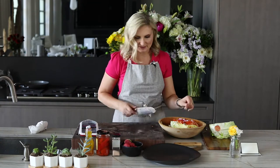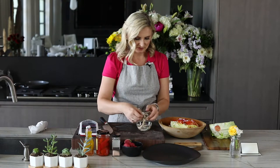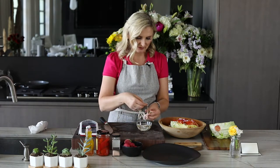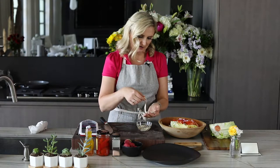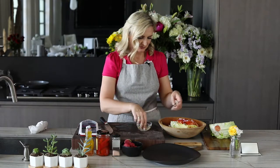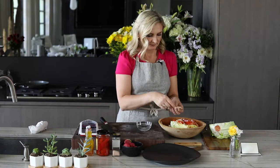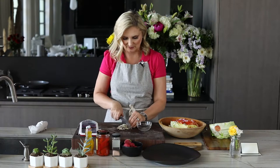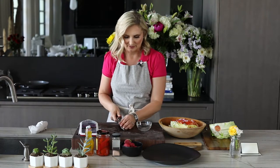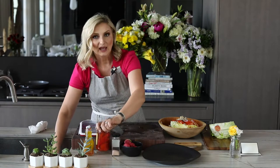Another ingredient I remember this salad having was anchovies — quite a few of them. I have four, five, six — let's go with about a dozen anchovies. I'll give them a little chop on the cutting board first and then put them right into the salad bowl.